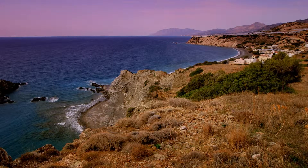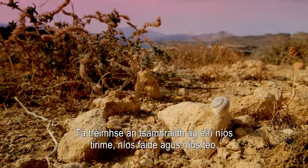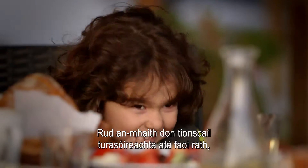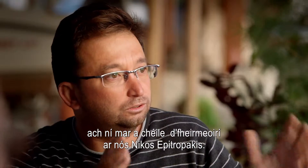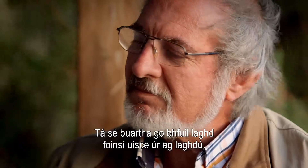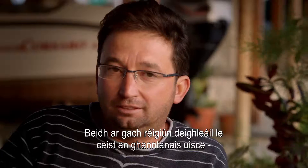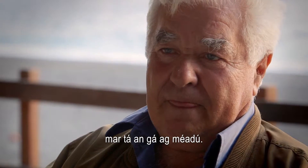Welcome to Crete. The summers here are getting longer, hotter and drier — great for the booming tourist industry, but not so great for farmers like Nikos Ebitropakis. He's worried that fresh water resources are starting to run out. It's true that in the future all the regions will face the problem of life, because the needs will increase.